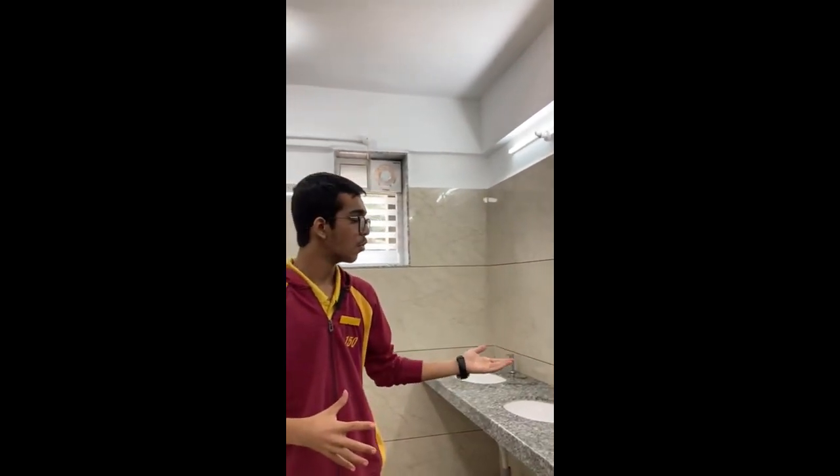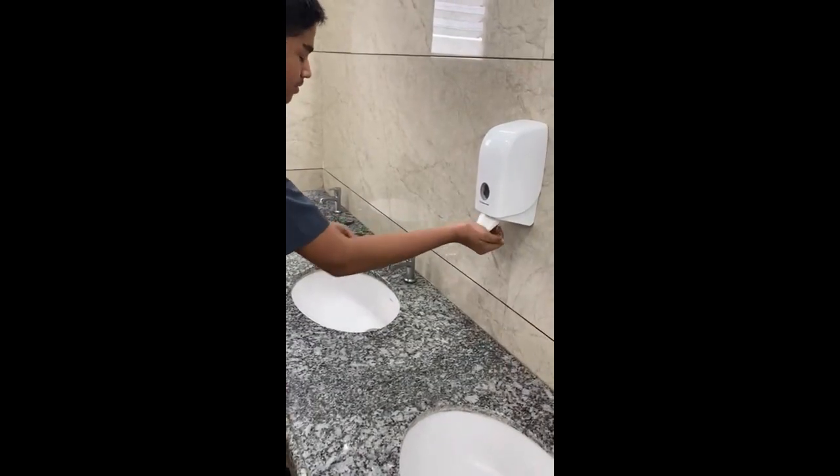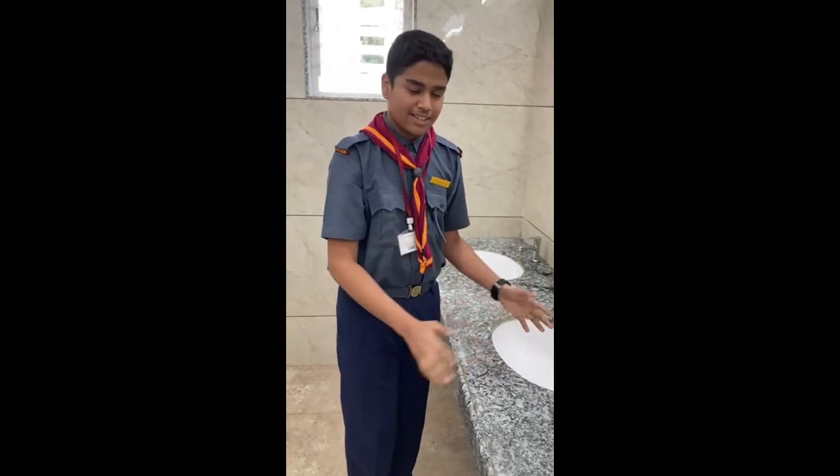The washrooms of Bishop Square School Undri are very clean. All the staff members are keeping it very clean. The dispensers are full with soap and the water is running very well. The washrooms are maintained properly and the water systems are working well.